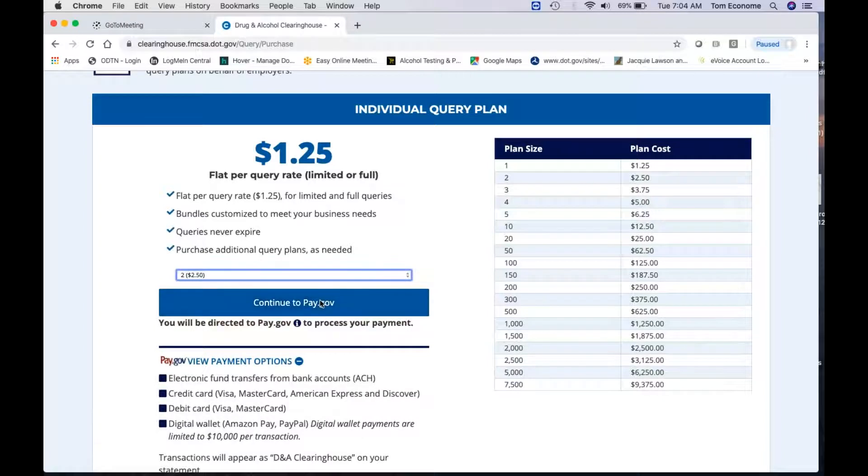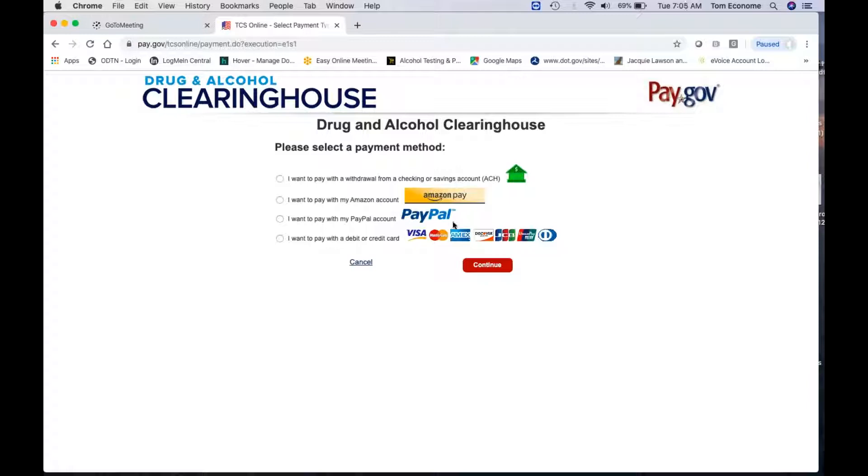Once you pick your plan size — say you're going to get two — you continue to pay on dot.gov and at that point you'll process your payment. That's it on that; pretty simple procedure. We're getting ready to send out annual enrollments here in the next week or two. Regardless of whether you're going to use us or not, please fill out the package in its entirety, as we need to switch people over to a different format for tracking — no longer using social security numbers, but using driver's license. We'll also need the date of birth, the state if other than California for the issuing driver's license, and the country if not the US.